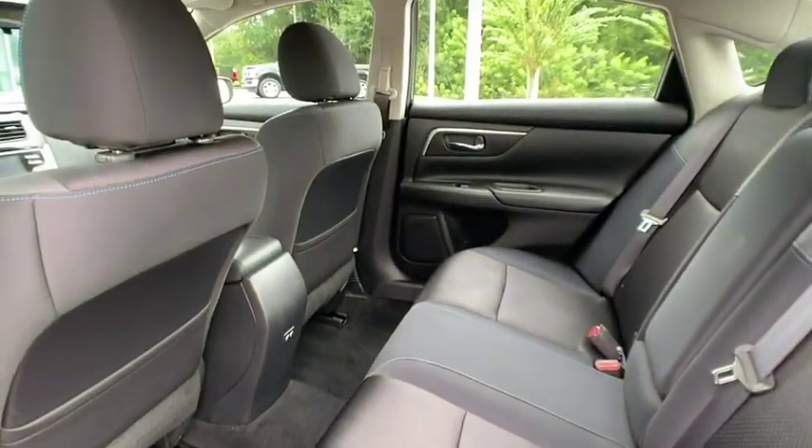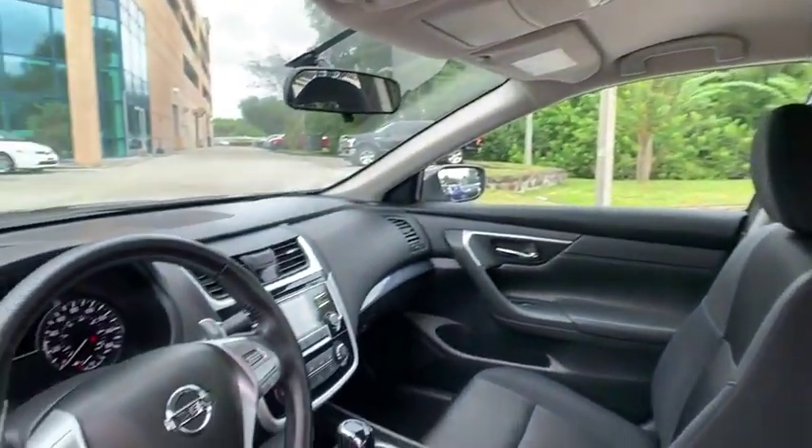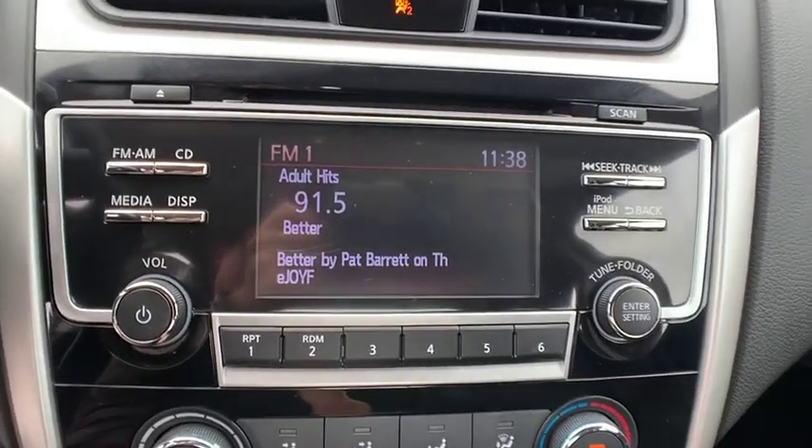This vehicle has less than 20,000 miles. Here are some of this vehicle's great options: electronic stability control, aluminum wheels, rear spoiler, brake assist.